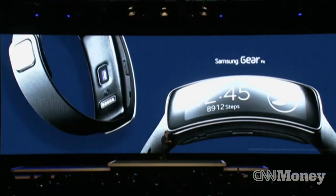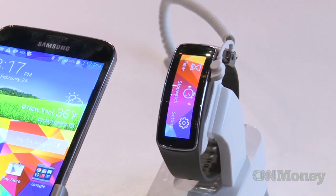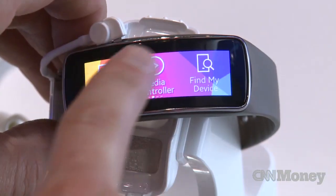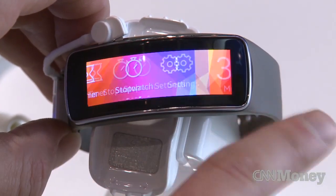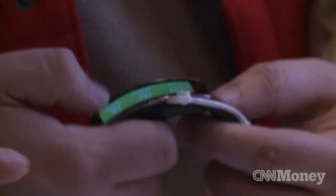Ladies and gentlemen, the Samsung Gear Fit — for consumers who are focused on being stylish on the go. It is the first device to use this display technology. You can see the flexible display and it's fully touchscreen.